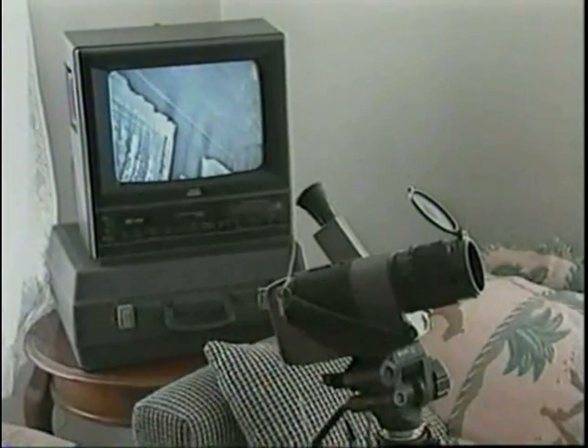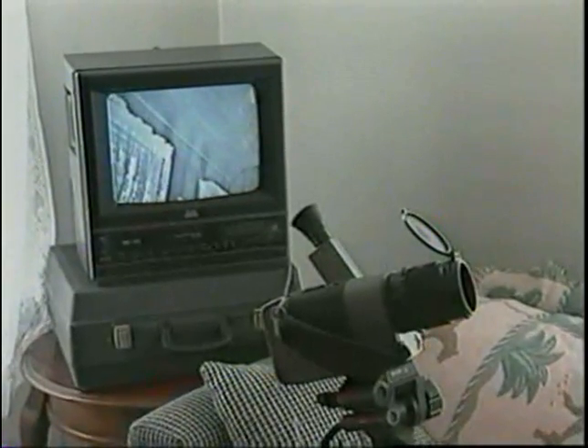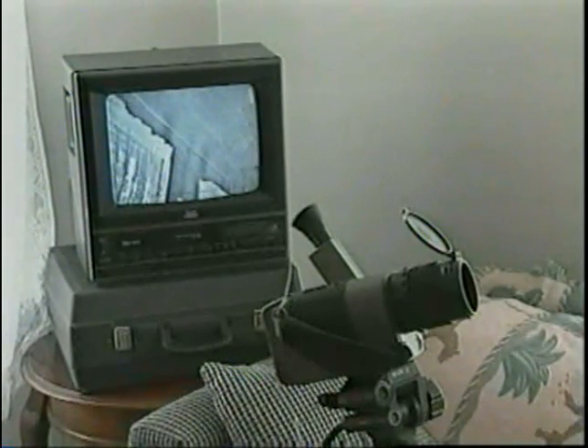We also have infrared cameras set up here, and we use those in the weatherization program as well. They help us find cavities that are not well insulated. On the monitor you can see where the dark areas are — those are areas where insulation is missing in the cavity.